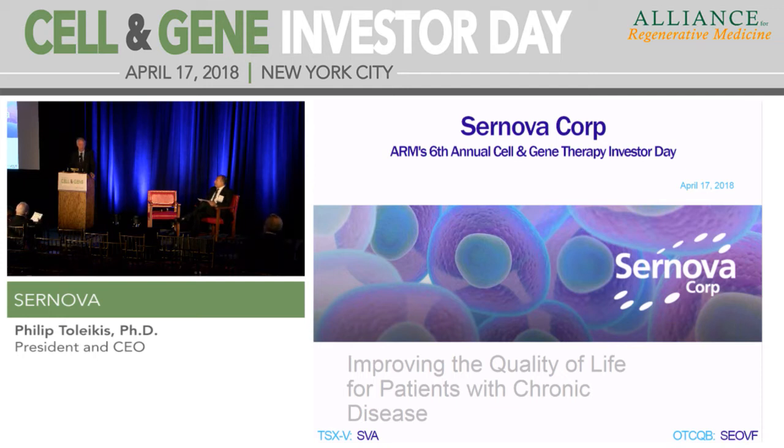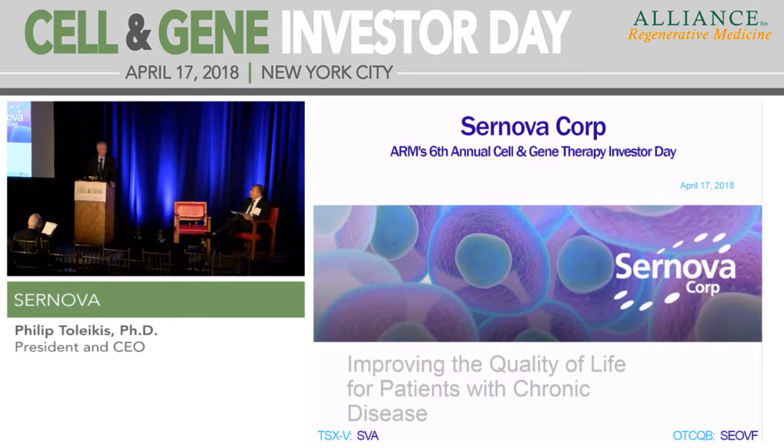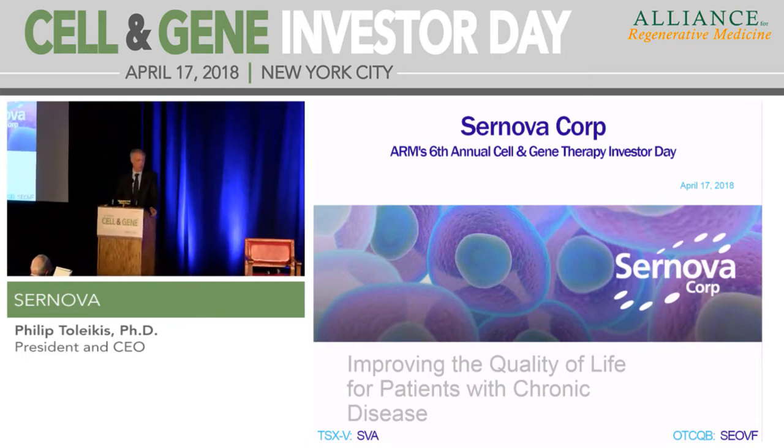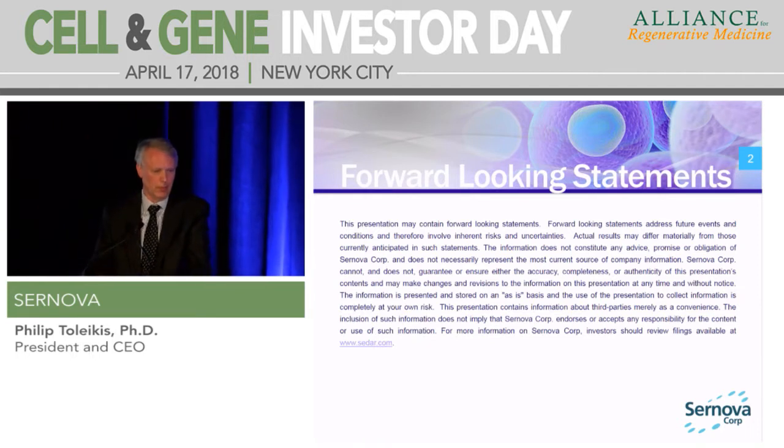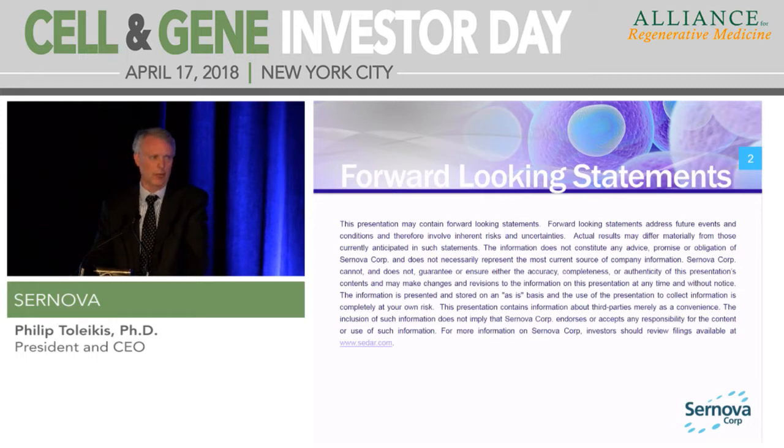Thank you very much for the opportunity to speak today. I'm going to give you a little bit of an overview of CERNOVA, and then we'll have some discussion questions. CERNOVA is a public company. We are on the Toronto Venture Exchange, on the OTCQB, and as we're moving forward, the plan is to move on to NASDAQ as our clinical programs advance.